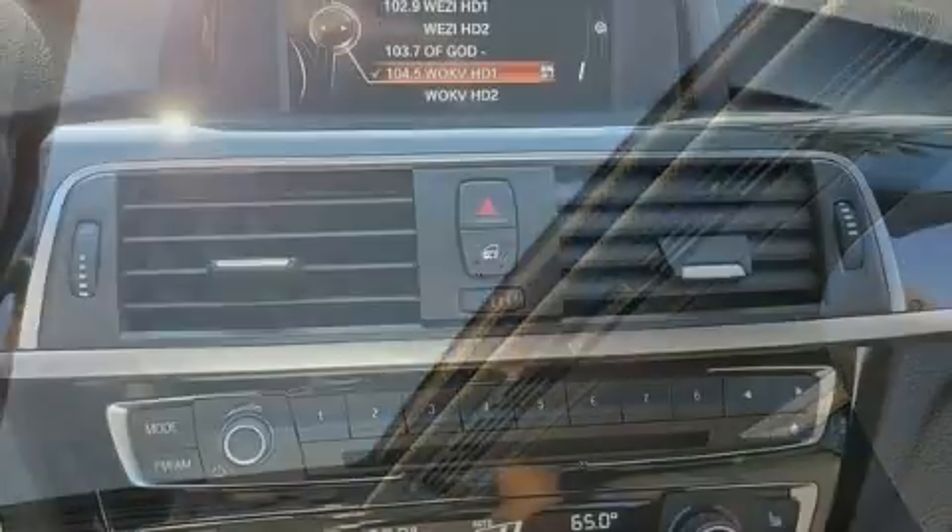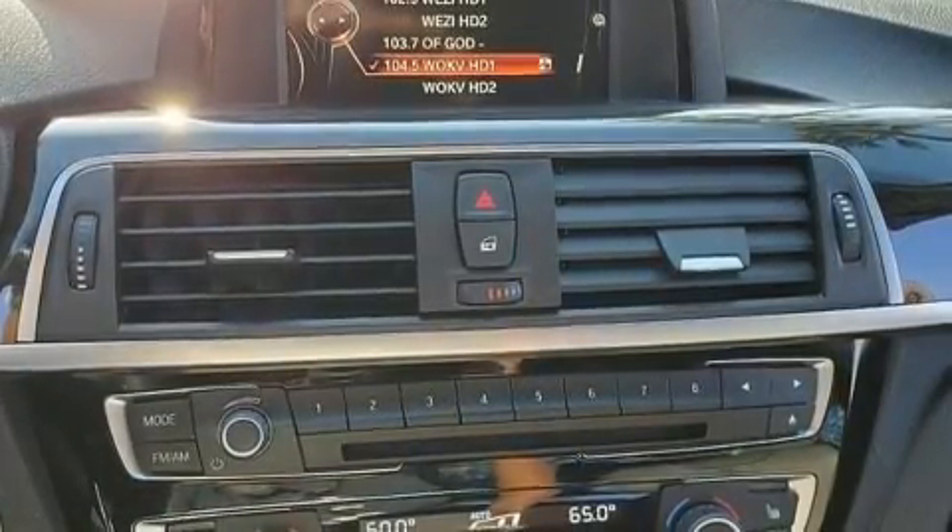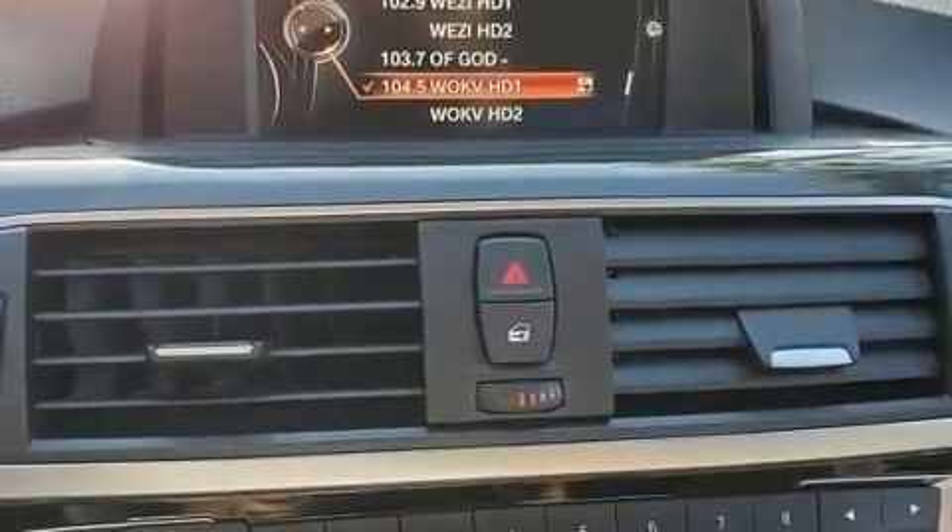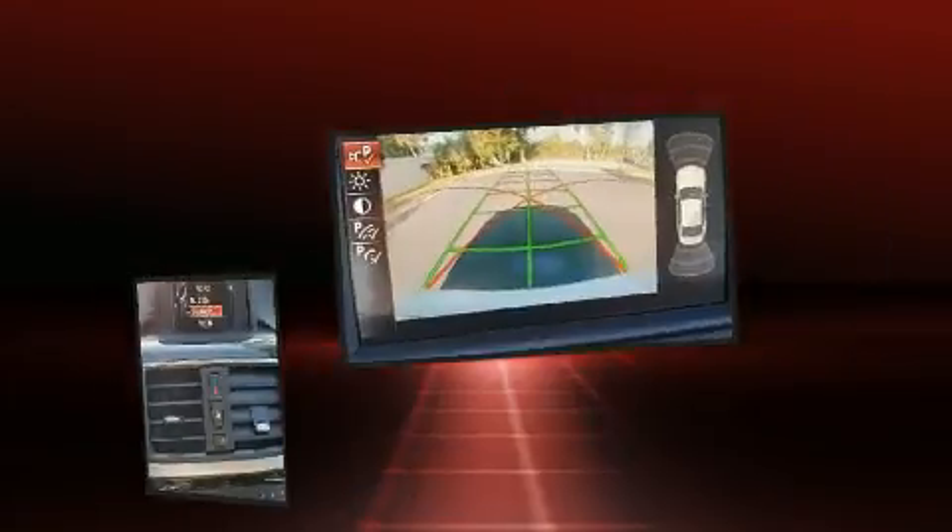BMW prioritized fit and finish, as evidenced by front and rear air conditioning, turn signal indicator mirrors, and cruise control. Everything is where it ought to be, from the dashboard controls to the door locks and window controls.